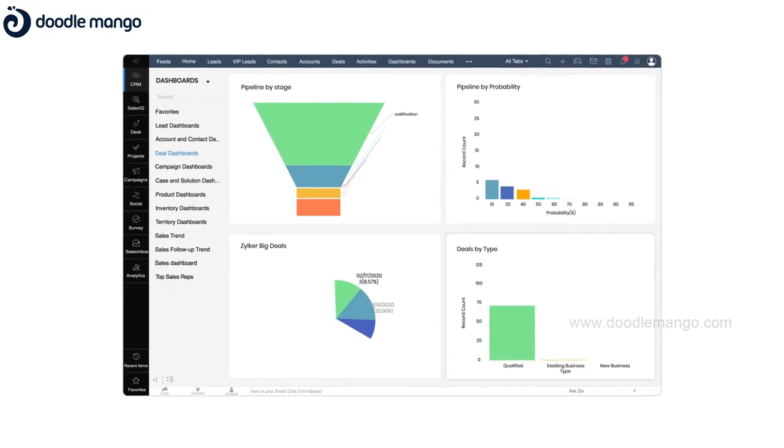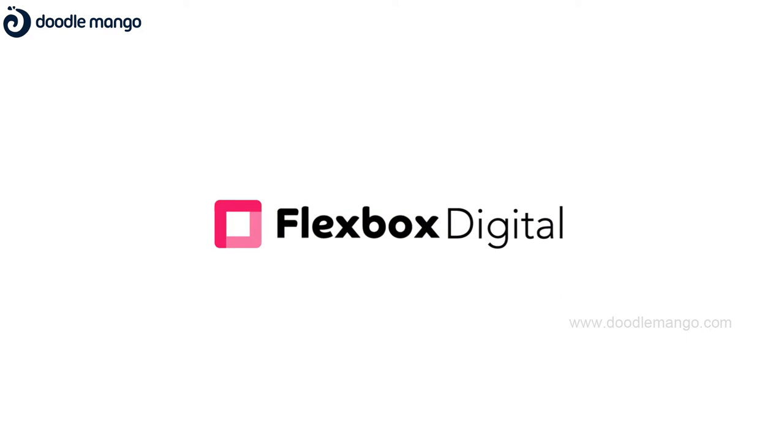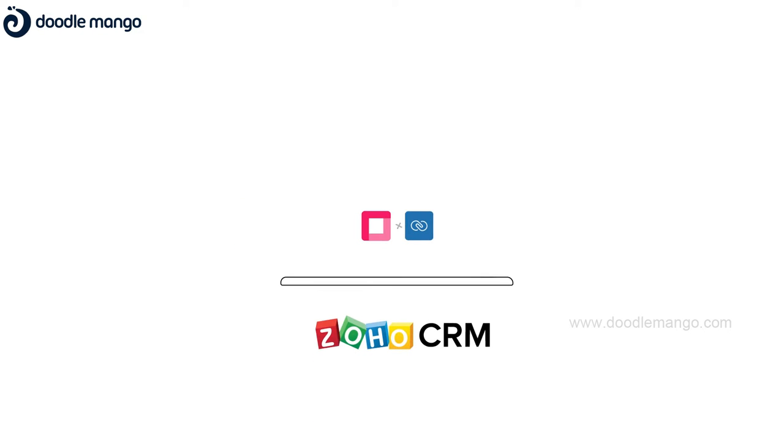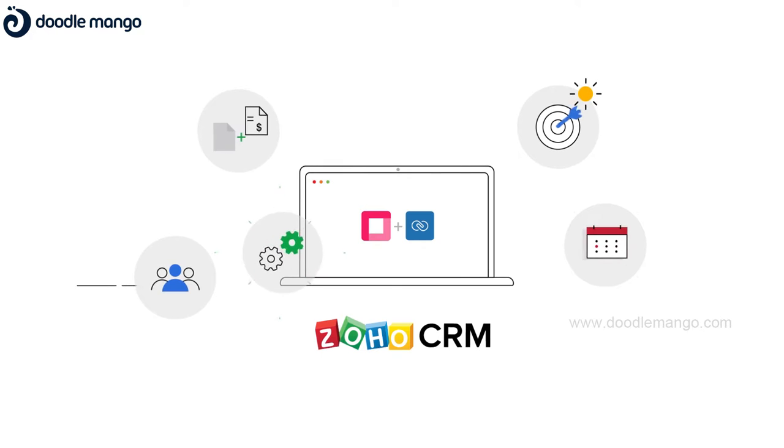Introducing the best integrated solar business CRM for accelerated sales. Flexbox Digital helps you to implement a one-stop fully automated CRM solution. Powered by Zoho CRM, it helps solar companies to automate sales, marketing and operation processes.